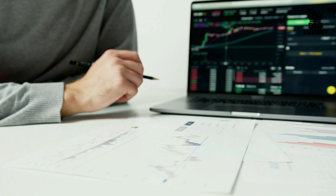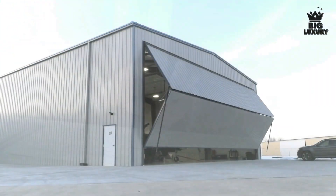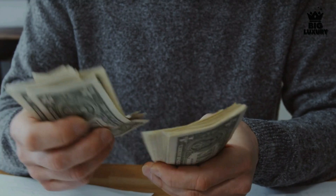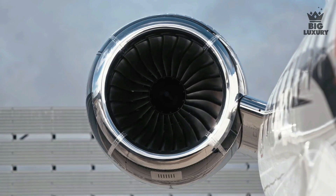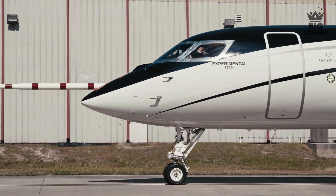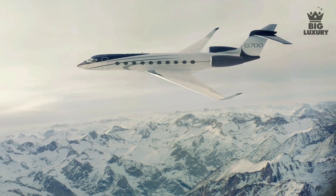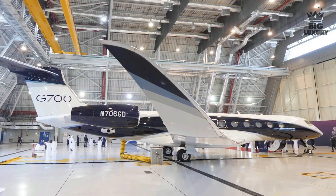When it comes to fixed costs, key criteria include crew salary, crew training, hangar fees, insurance, management, and additional miscellaneous fixed costs. For variable costs, the main factors include fuel, maintenance, engine overhaul, crew landing and handling fees, and other various costs — all proportional to the number of hours flown.